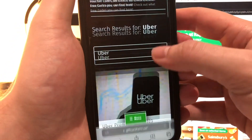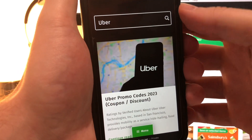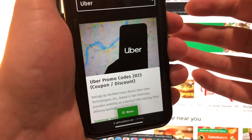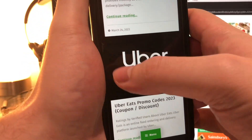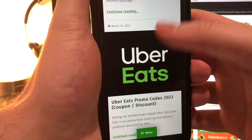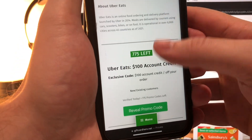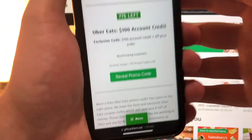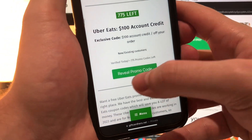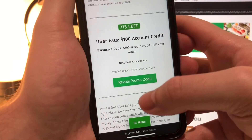Now there are two pages on Gift Card Hero — you've got the Uber promo codes, which is the traveling Uber, and then you've got UberEats. So you just need to find the UberEats page. I'm going to click it, scroll down, and this is the section that we're interested in guys — this is going to give us the discount code.